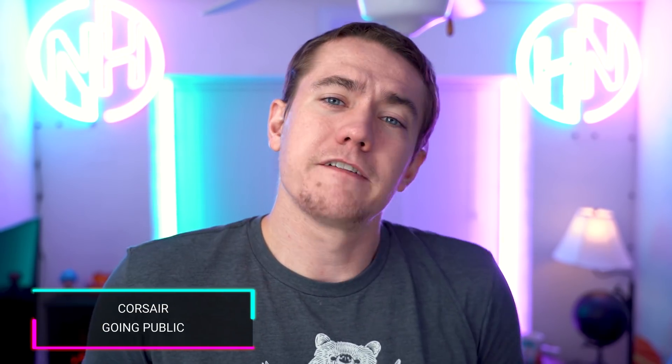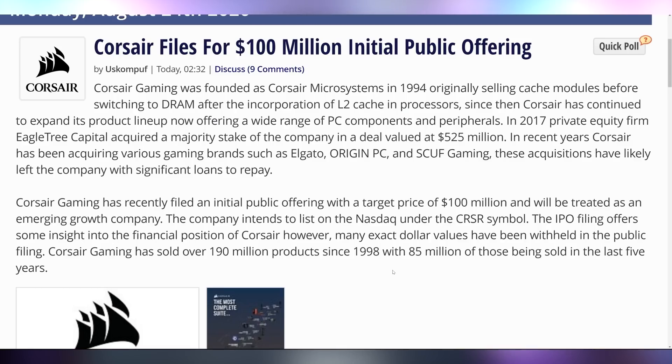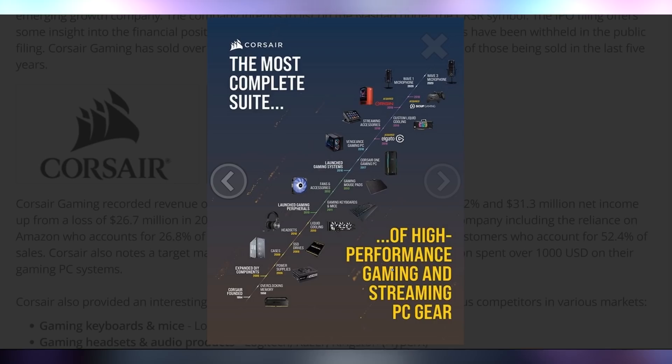Corsair is now filing for an IPO — an initial public offering for them to become a publicly traded company. They're filing for a $100 million IPO, coming after a long string of successes. They acquired Elgato in 2018, started custom liquid cooling in 2019, then acquired Origin the system integrator, and also acquired Scuf Gaming — making hit after hit across their different products. It's interesting to see them go to a publicly traded company at the behest of shareholders rather than a privately organized one. What do you think? Is this something you want to see more of in the tech industry, with companies going public and having shareholders to answer to as opposed to their own internal direction and their customers? Let me know down in the comments.